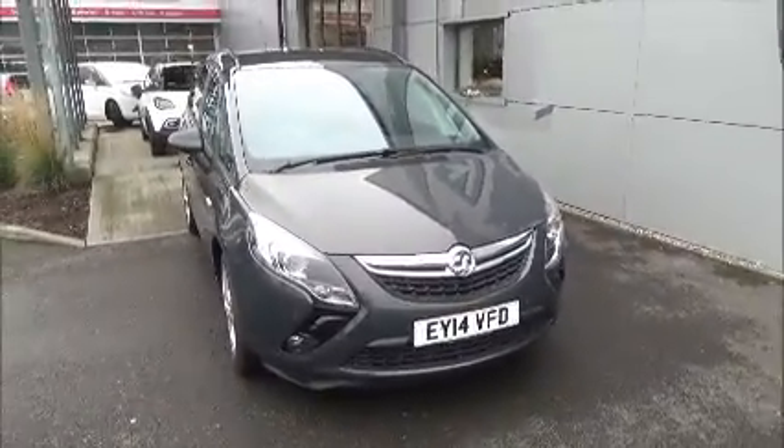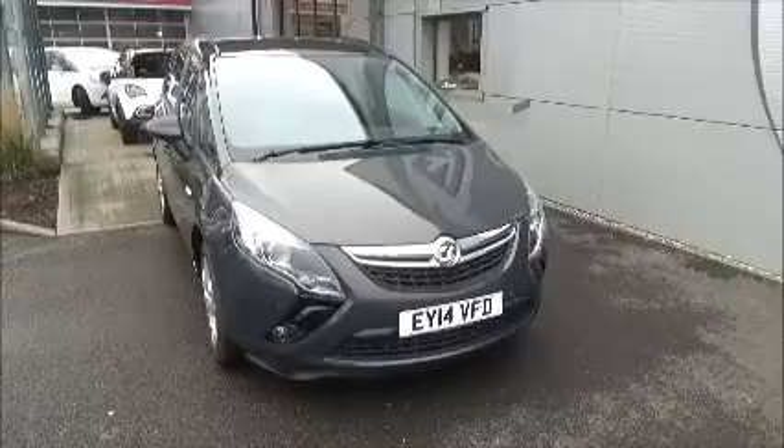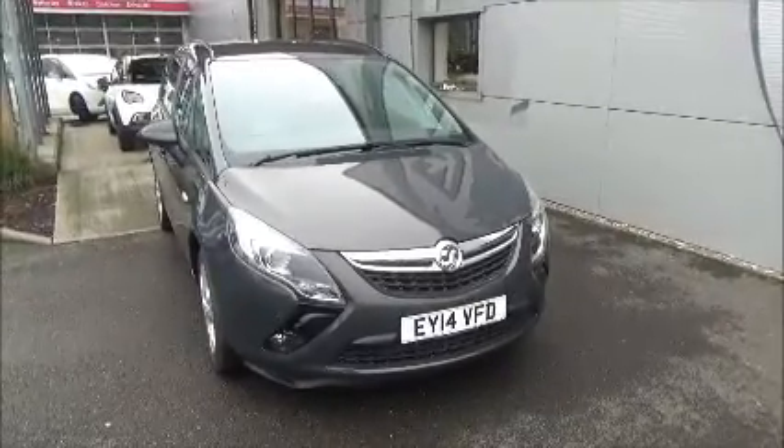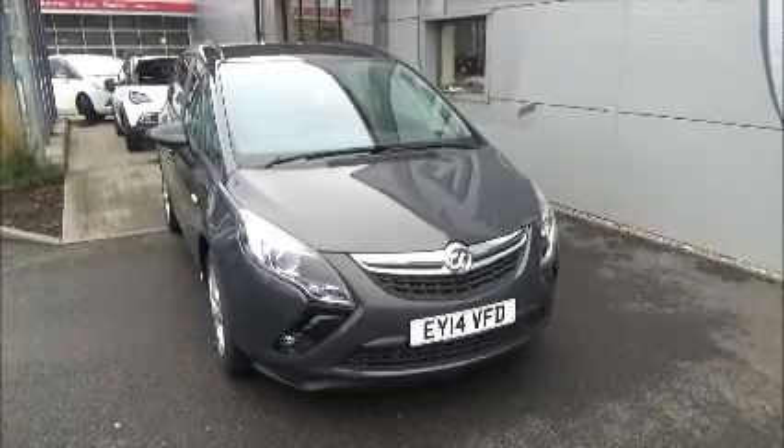You can reserve this vehicle online with a £100 no-quibble deposit, or call Nile Vauxhall sales to arrange a convenient appointment. If you are thinking of finance, we are confident we can beat any high street lender or dealer funding plan. Thank you for watching.